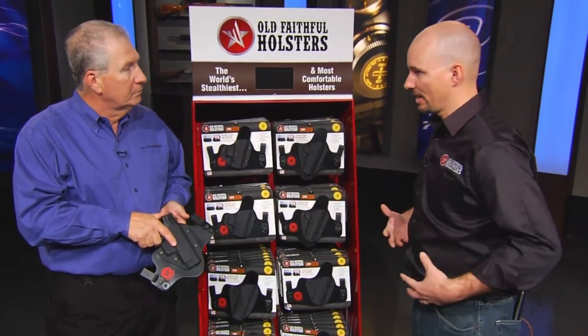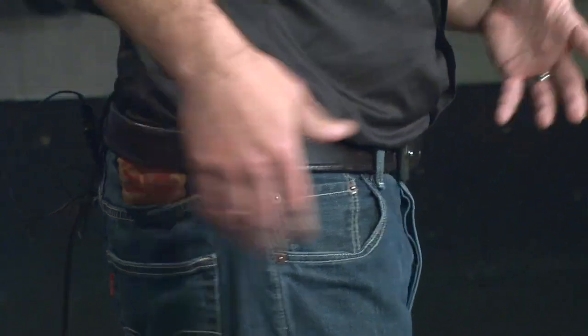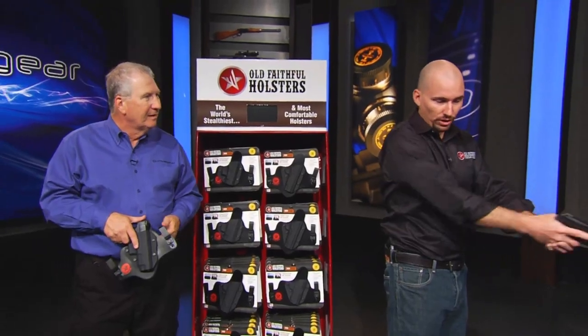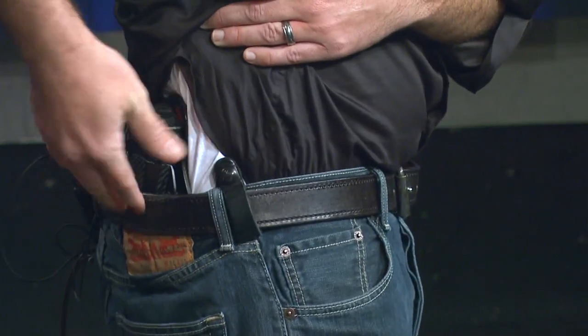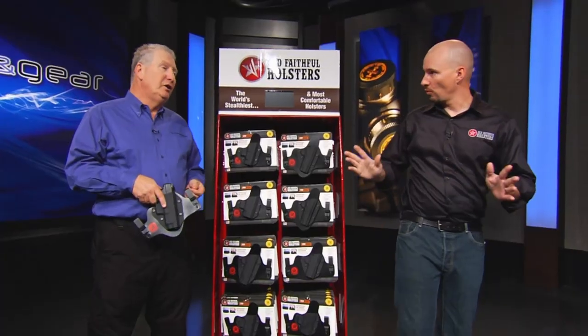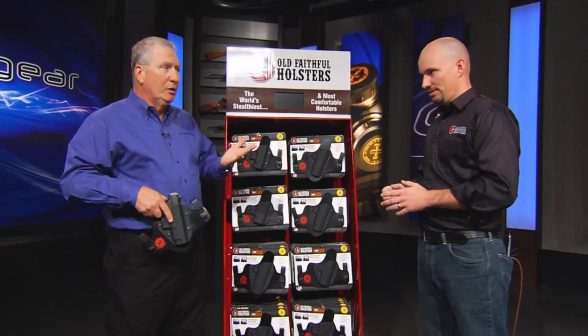Just like you're dressed right now — with a tucked-in shirt — you can see right here I'm wearing one. And the reholster is one of the beauties of this. Look at that — the Kydex is going to hold that open so you can just easily slap it right back in there one-handed. You don't want a holster that closes up, because then you've got to use two hands to reholster, and that's not safe.